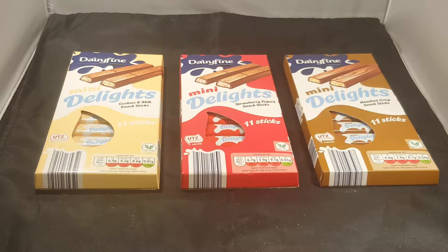So we're bringing you these mini delights — rip-off version of Kinder.